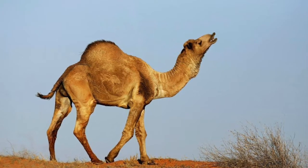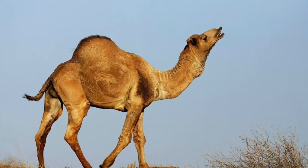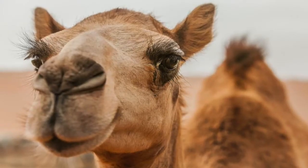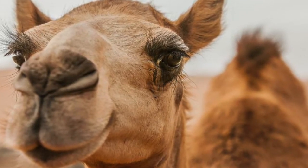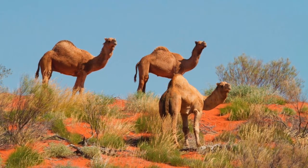Camels live in deserts where it is hot and dry. Camels have adapted and found ways to help them survive in deserts. They have a thick coat of hair that protects them from the heat in the day and keeps them warm at night. Their large feet spread their weight on the sand when they are walking.